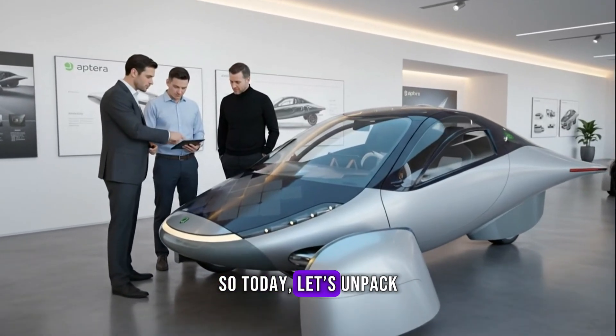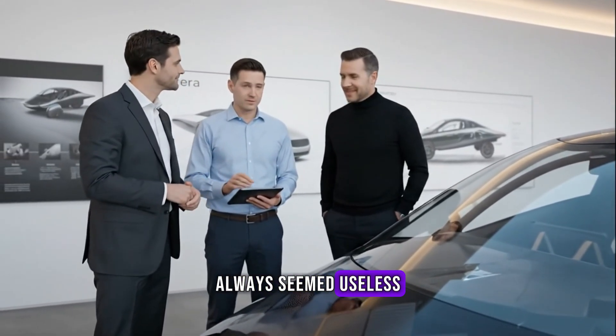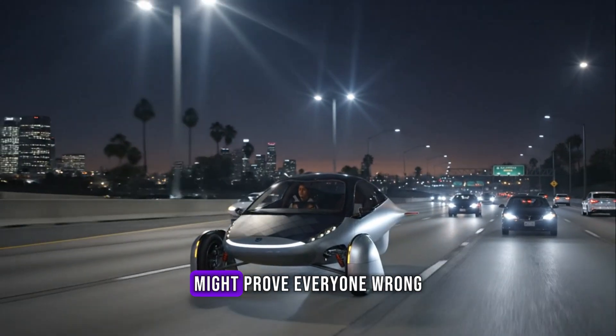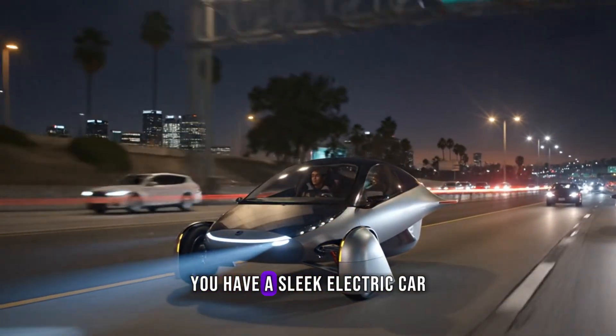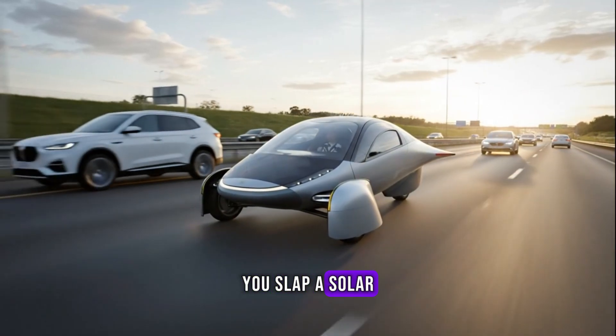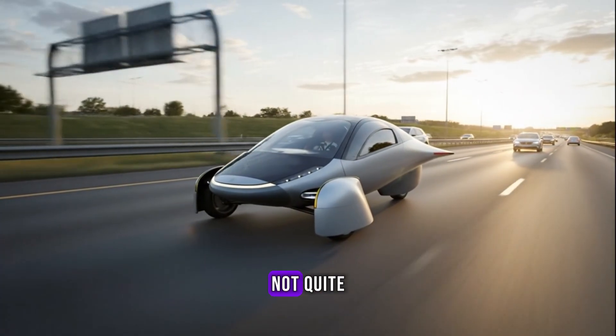So today, let's unpack why solar panels on cars have always seemed useless, and why one strange, spaceship-looking vehicle from California might prove everyone wrong. Imagine this: you have a sleek electric car sitting in your driveway. You slap a solar panel on top, and voila — free energy, right? Not quite.